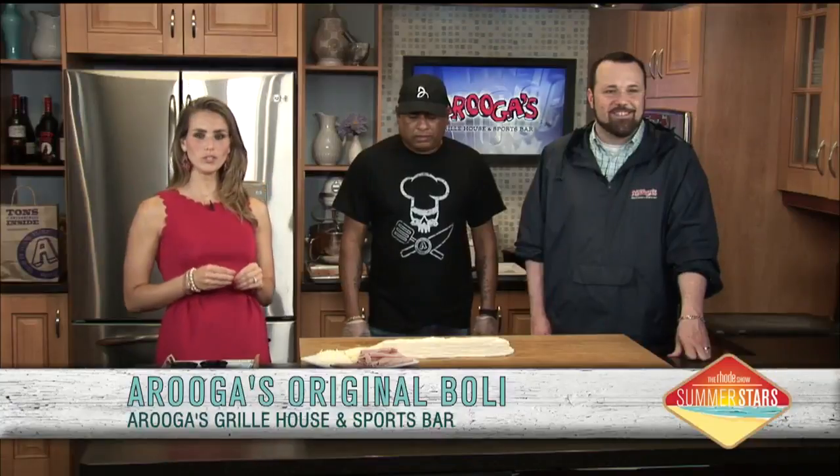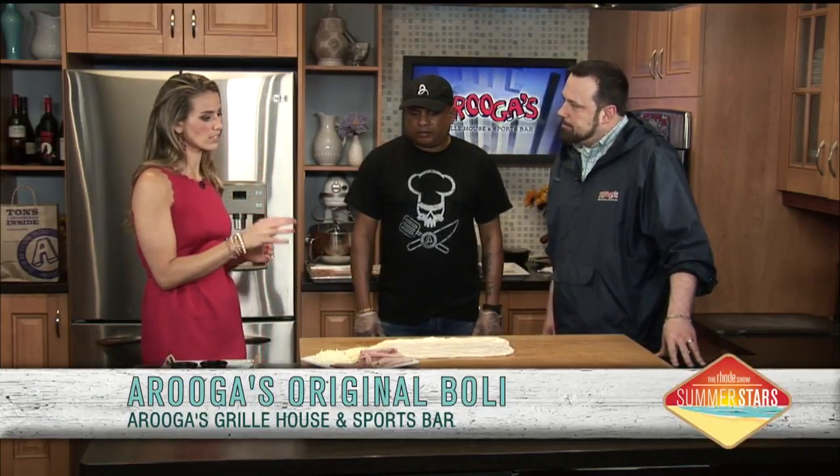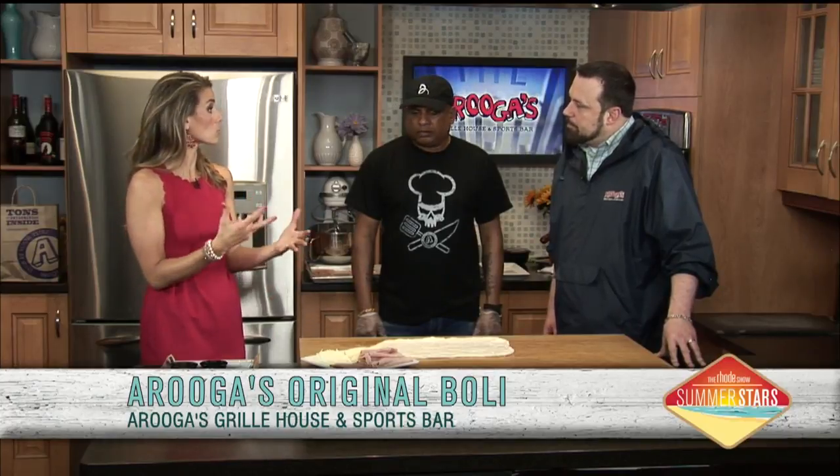We are here with Arugas — such a great place, a popular spot. You've been on with us many times before. You already sold out on the Roadie Deal. And you've got a great version of a stromboli, which is your specialty.